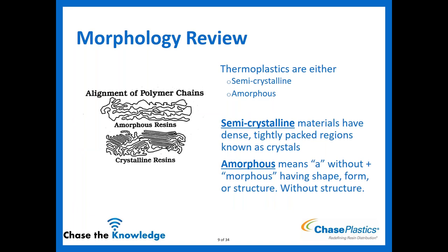A little bit of morphology review — our styrenic materials are amorphous. Thermoplastics in general are either going to be semi-crystalline or amorphous. Semi-crystalline materials have dense, tightly packed regions known as crystals. Amorphous means 'without' — without form or structure, so there are no regions of crystallinity in amorphous materials.